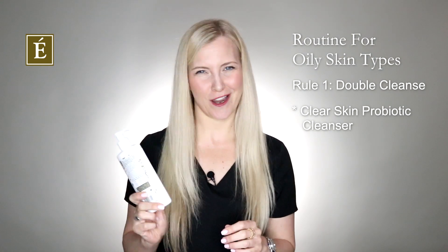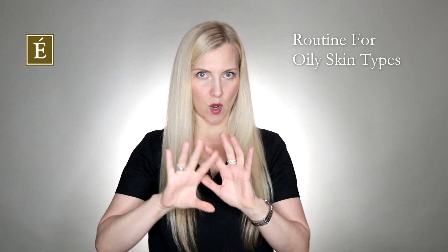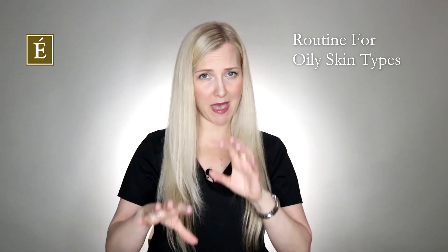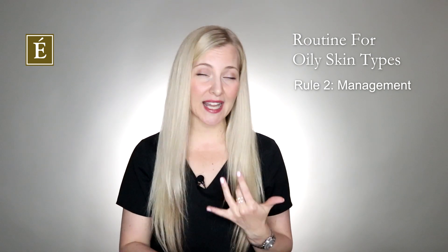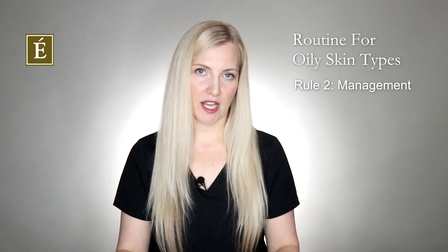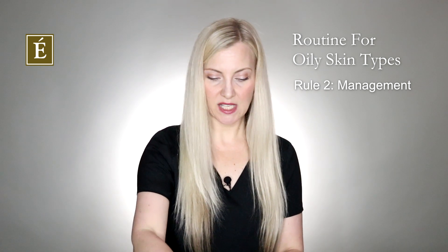If you're a little bit oilier, you're looking for that more matte finish. You also want to look for things that are better for management. I always love masks that have clay or charcoal — these are excellent for keeping that shine down on the skin and giving you a more normalized skin from being extra oily.